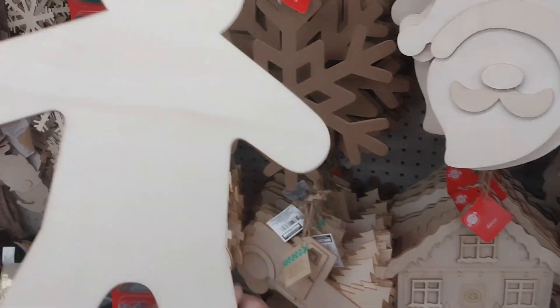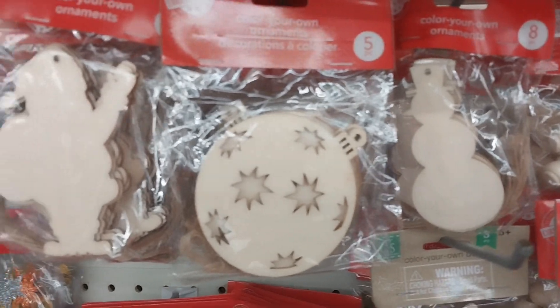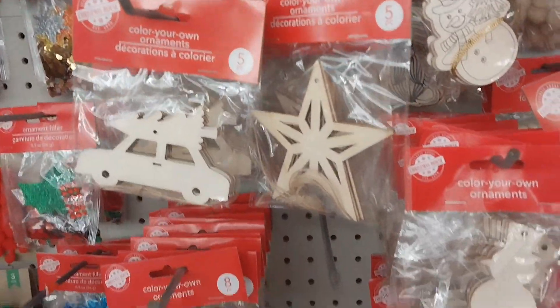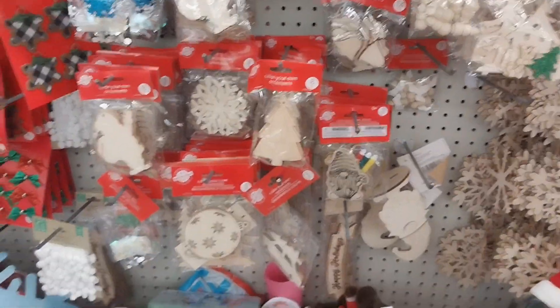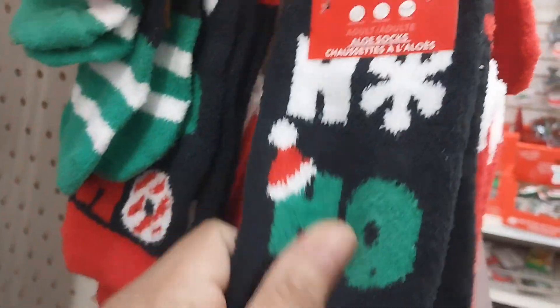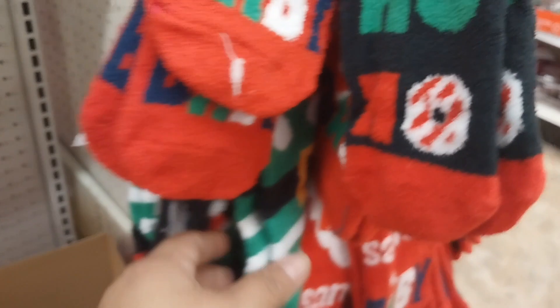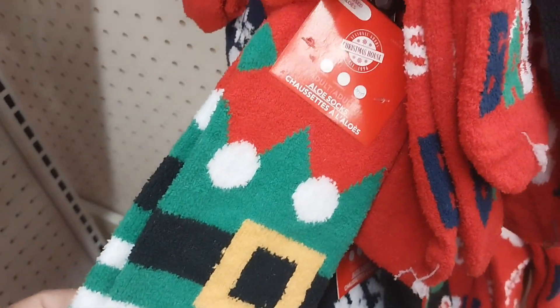I'm going to a different Dollar Tree to see what else they have, so this video combines two Dollar Tree locations — the one on East Freeway in Uvalde and the one on East Freeway in Holland. In the crafting section they have very nice decorations; I found gingerbread there but didn't get any. I also found these socks — they were so soft for $1.25 and have so many different designs. I even love the green one, and you know I'm not a green lover!